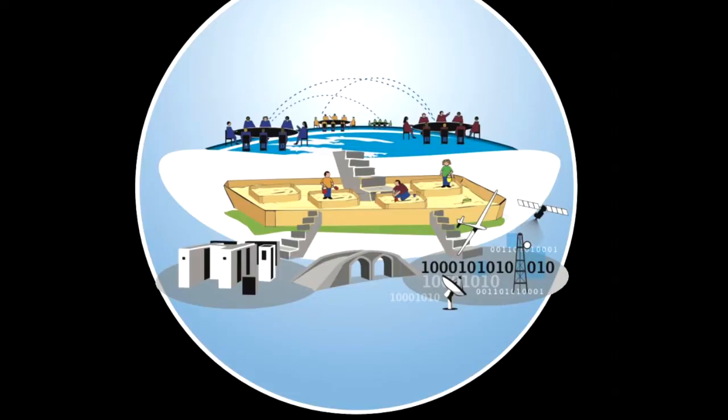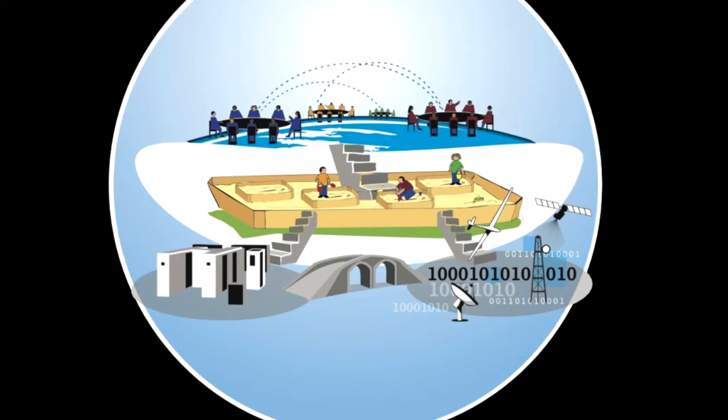Well, we built it. It's called the NASA Earth Exchange, NEX. The NASA Earth Exchange is a scientific social networking portal backed by the power of NASA supercomputing and Earth observing systems.